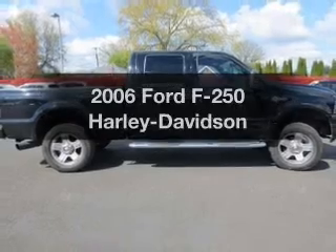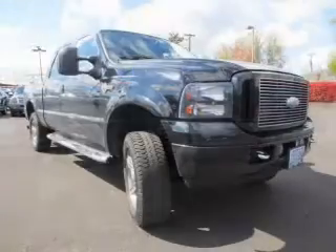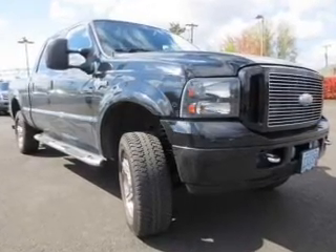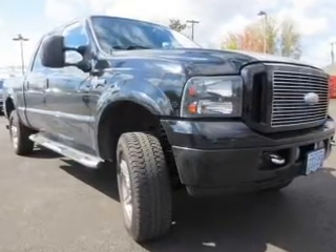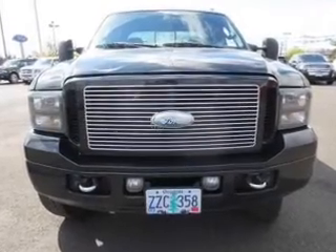Imagine yourself in this 2006 Ford F-250. This is the set of wheels you've been looking for. The powertrain includes four-wheel drive with a powerful eight-cylinder engine driven by an automatic transmission. Brake safely with the anti-lock braking system.